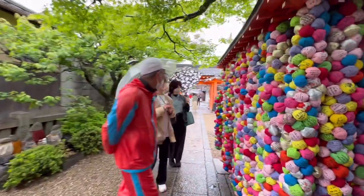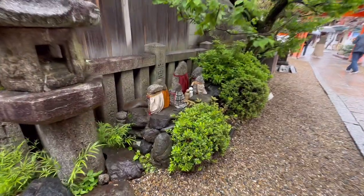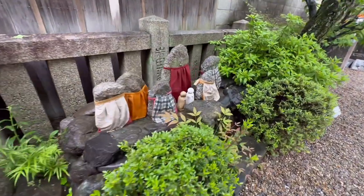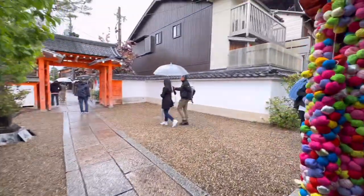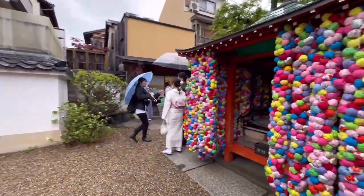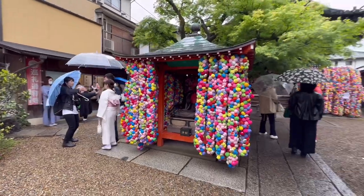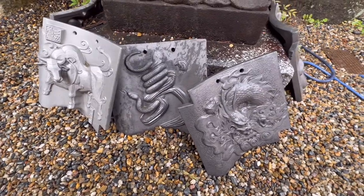Everyone is praying for happiness. Look at these Jizo statues — they have kind of a more homey look. Usually they're drenched in red, like we saw in my other videos. Check it out — these are plates of bull, snake, and dragon.